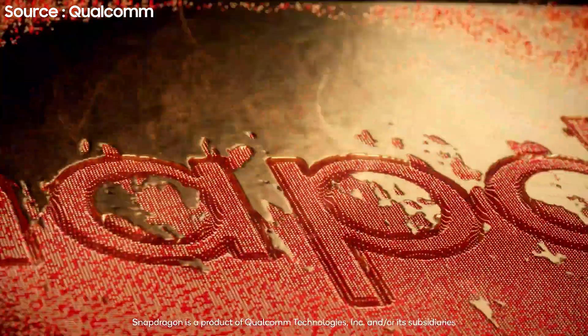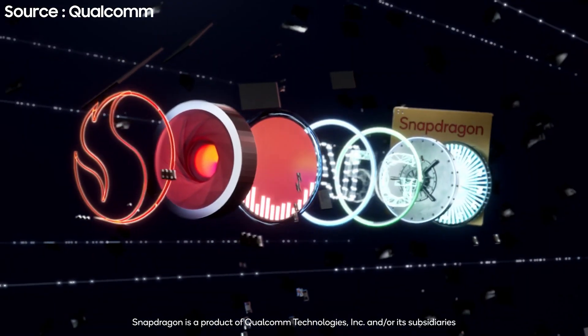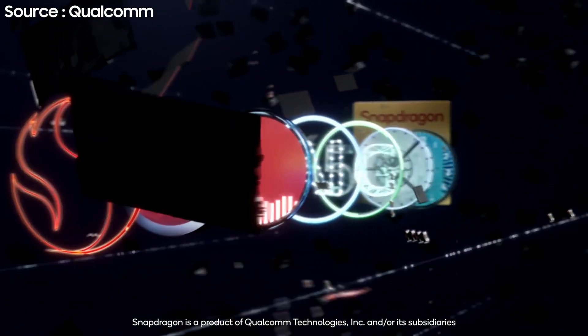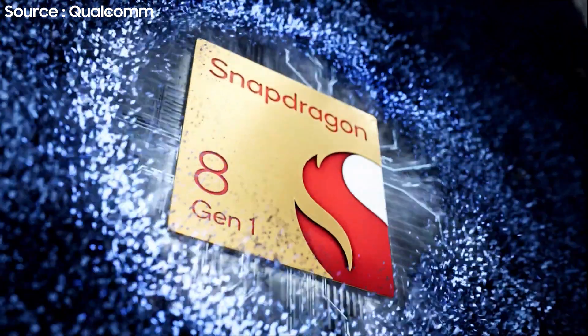Like clockwork, we expect a new slew of SoC announcements from Qualcomm, especially around this time of year when they hold their Snapdragon Summit. Of all of them, the most anticipated announcement is always their top tier flagship SoC, which last year was the Snapdragon 888. But for the end of this year into 2022, it's now called the Snapdragon 8 Gen 1. It's interesting to see a new direction in the naming, as we were expecting them to call it the Snapdragon 898.